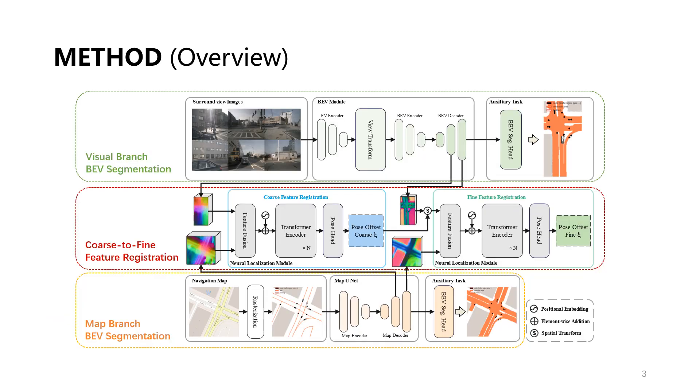MapLockNet comprises three main modules: the BEV module providing coarse and fine visual features, the MapUnet yielding coarse and fine map features, and the Neural Localization module performing hierarchical feature registration between the multi-resolution visual and map features.